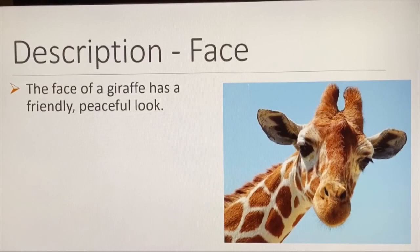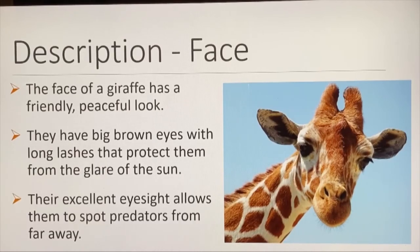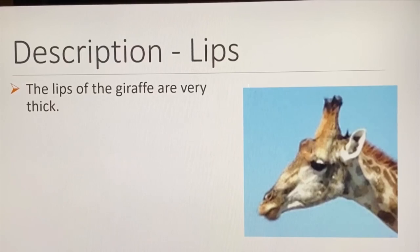The face of a giraffe is friendly and peaceful. They have big brown eyes with long lashes that protect them from the glare of the sun. Their excellent eyesight allows them to spot predators from very far away. The lips of the giraffe are very thick, and tough skin protects the lips, tongue, and the interior of the mouth from the dangerous thorns of the plants and trees that the giraffe eats.